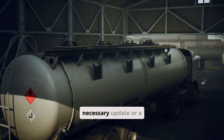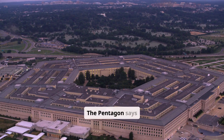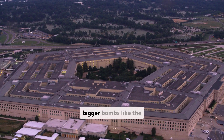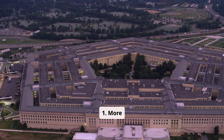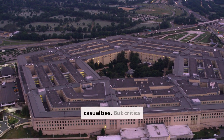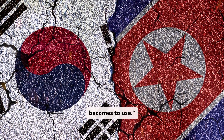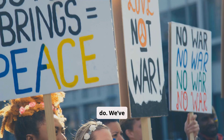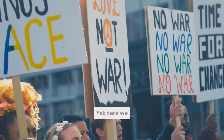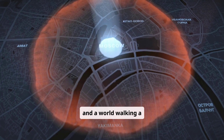So, is this bomb a necessary update or a dangerous step toward Armageddon? The Pentagon says it's about retiring older, bigger bombs like the 1.2-megaton B-83-1 — more control, fewer casualties. But critics argue the more precise the bomb, the more tempting it becomes to use. We've seen what nukes do. We've promised never again. Yet here we are: smarter bombs, shorter fuses, and a world walking a tightrope.